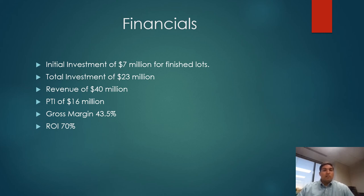Total revenues of 40 million dollars are projected, compared to just under 30 million dollars in a build-for-sale community. PTI of 16 million dollars compared to 3.4 million dollars for build-for-sale, and a gross margin of 43.5 percent compared to 20.2 percent for a similar project. An ROI of 70 percent compared to 36 percent in a build-for-sale.